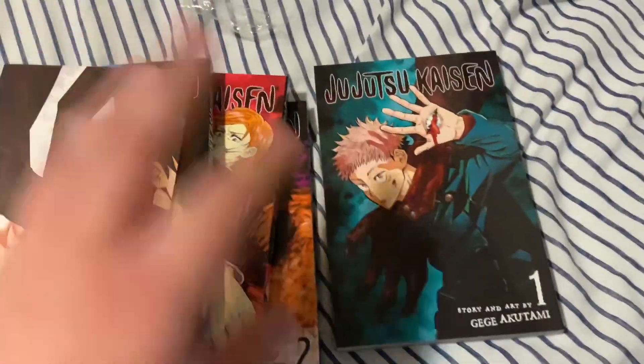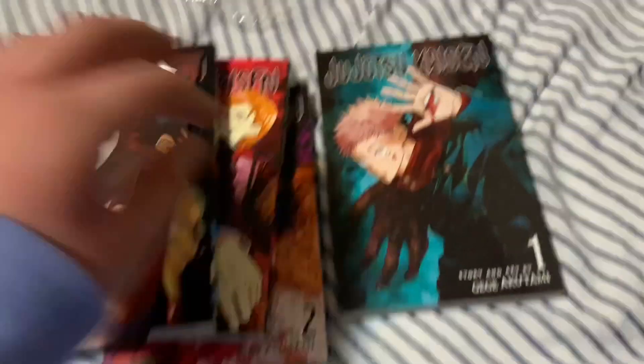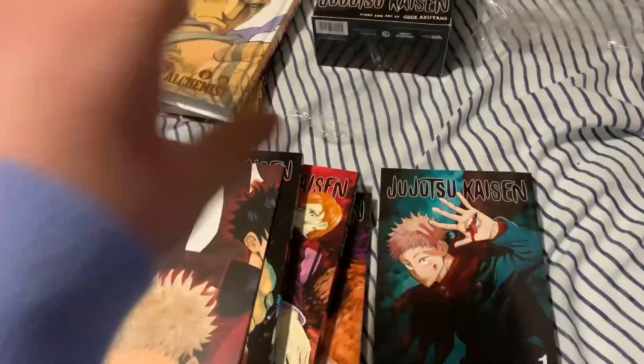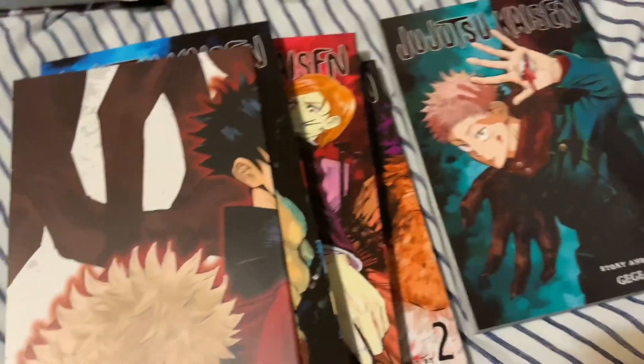That's going to do it for this manga haul — six volumes in total. Hope you guys enjoyed the video. I'm doing more manga-related videos because I kind of neglected that. I started collecting more video games last year.